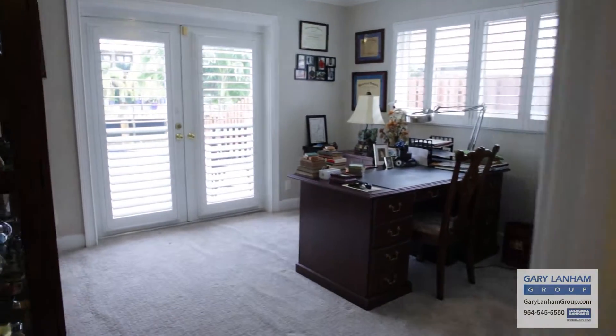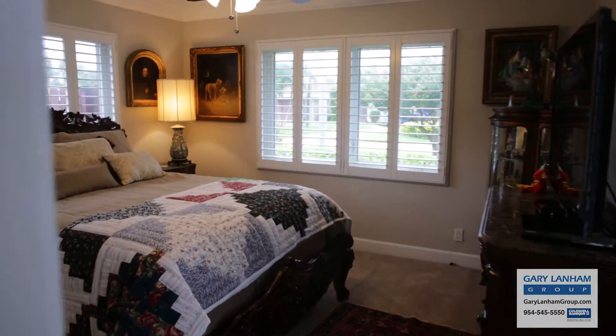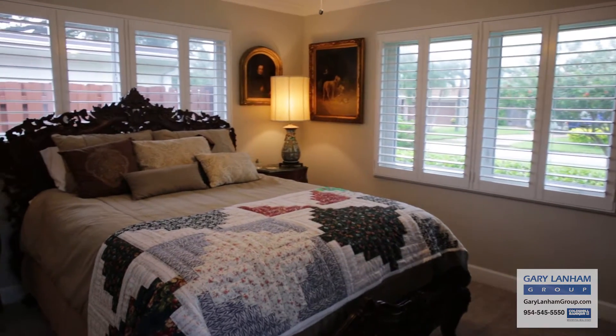The other two bedrooms are on the opposite side of the home with a shared bathroom. Notice there are plantation shutters on all the windows in this home.